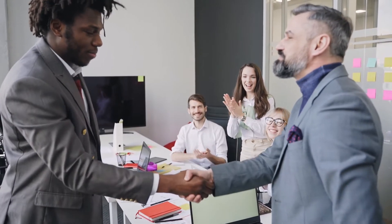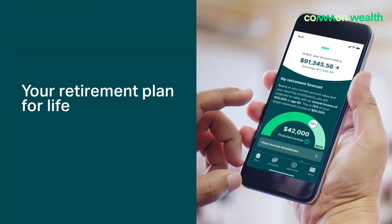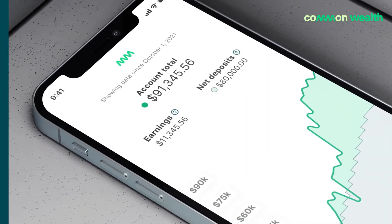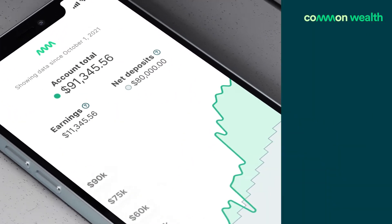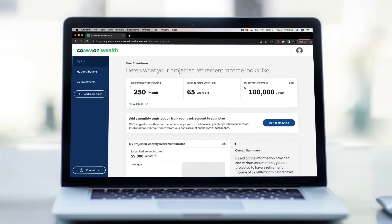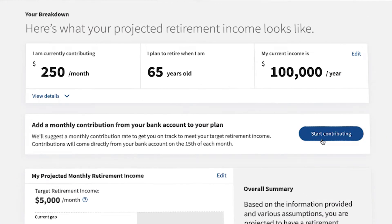While you may have moved on from your workplace, your Commonwealth plan is yours to keep for life, to help you stay on track with your retirement goals. Any money you have in your RRSP and TFSA will stay invested, and going forward, instead of saving from your paycheck, you can set up monthly contributions from your bank account.